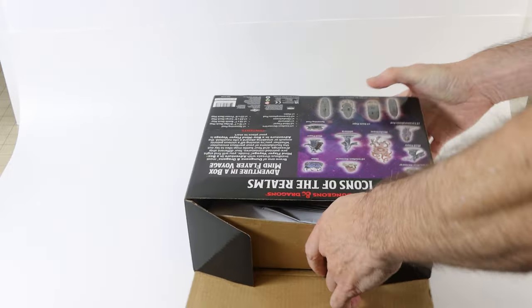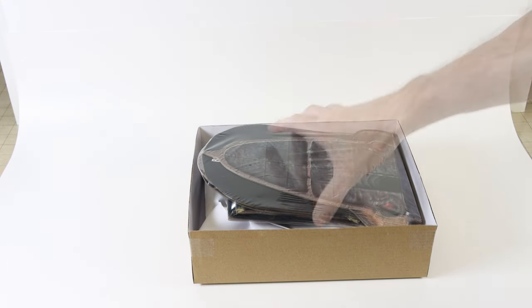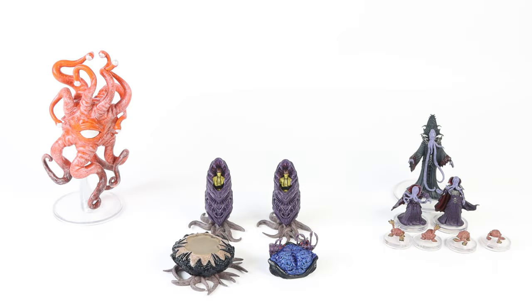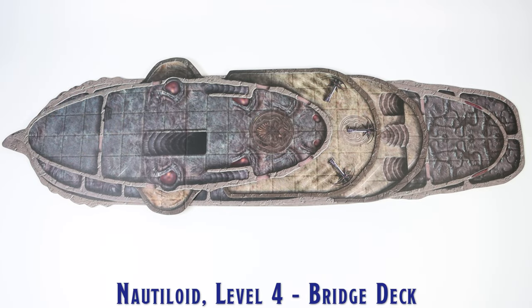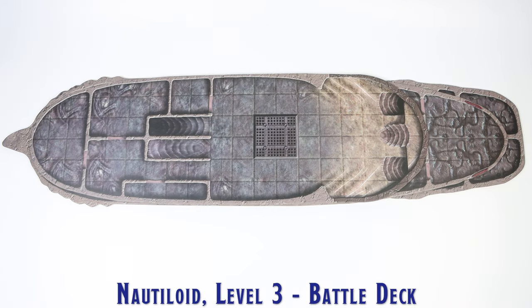The Mind Flayer Voyage set was released on August 23rd of 2023 and includes a variety of pre-painted miniatures, accessories, and four fold-out cardboard tiles depicting the four levels of a Nautiloid Spelljammer ship.